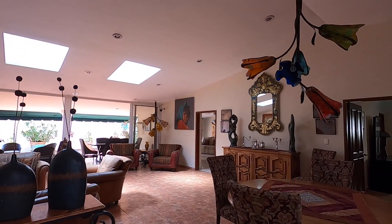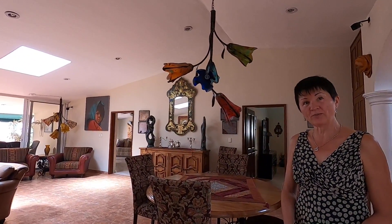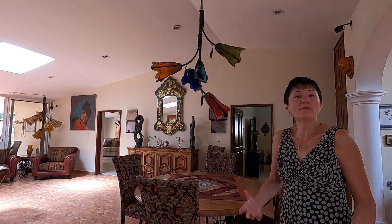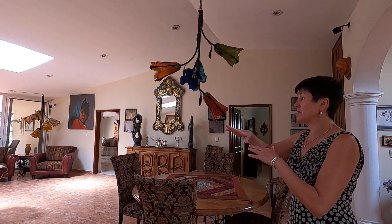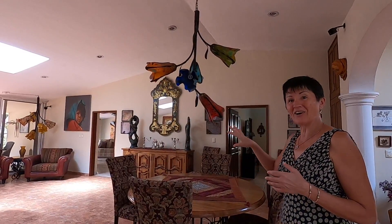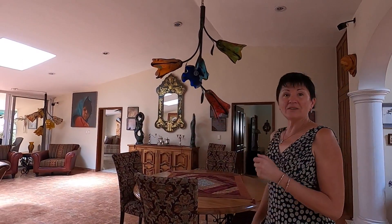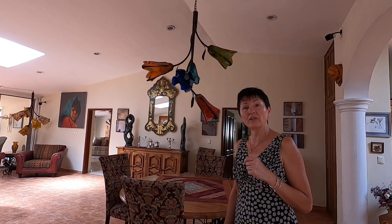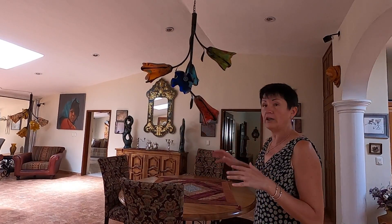It's a gorgeous home and it's lock and leave, which appeals to the current owners because they are Canadian snowbirds. They only use the house five to six months out of the year. It is a perfect condo-style home — you have the best of both worlds. You can have a garden, your own space, and the possibility to entertain lots of friends.